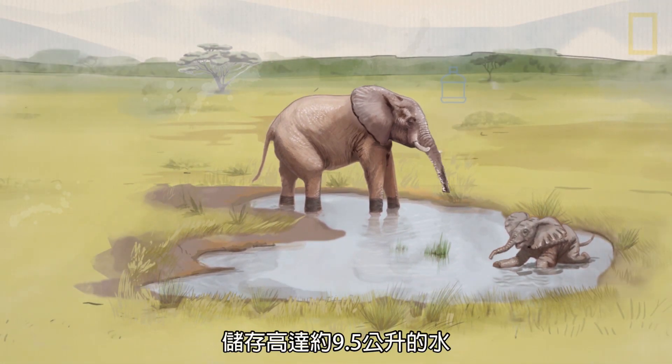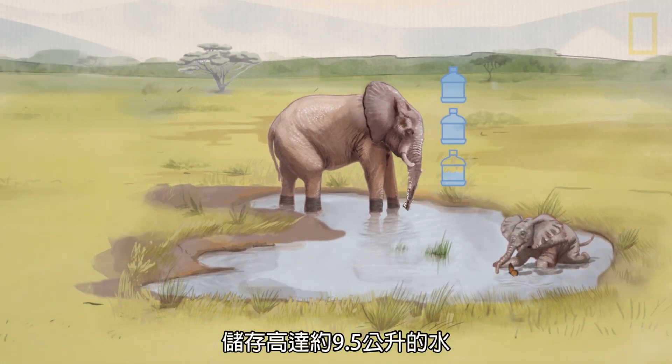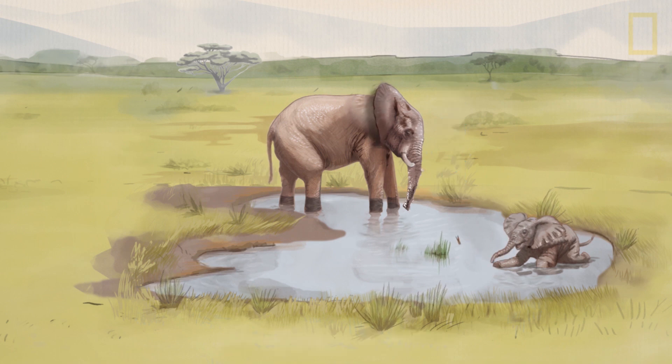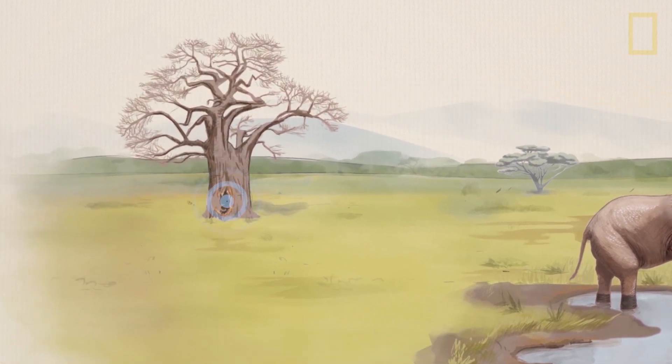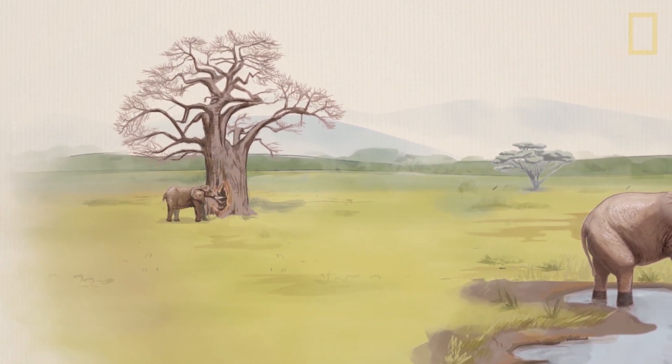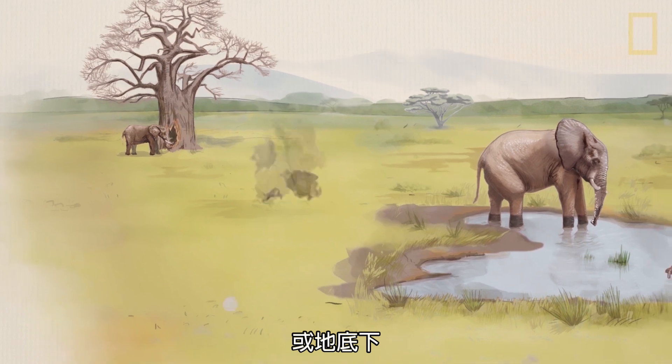Elephants can store up to two and a half gallons of water in their trunk at a time. They use their amazing sense of smell to find water from miles away, even when it's inside a tree or below ground.